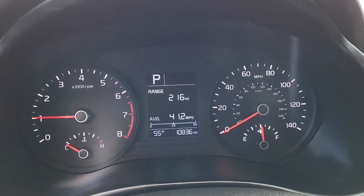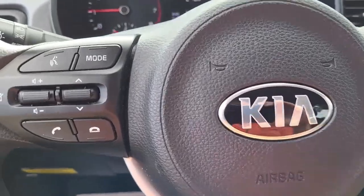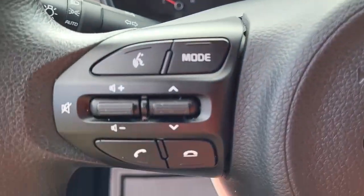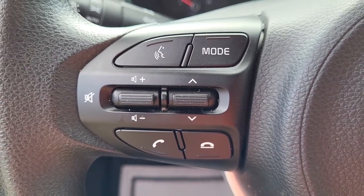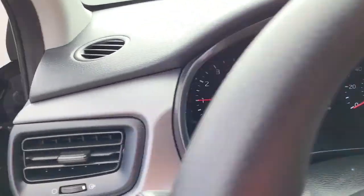Coming to the dash. It's got your miles listed right here. And coming to the steering wheel, it's got your cruise control settings on the right and your volume controls for the radio on the left — they'll help you keep your hands safely on that steering wheel at all times.